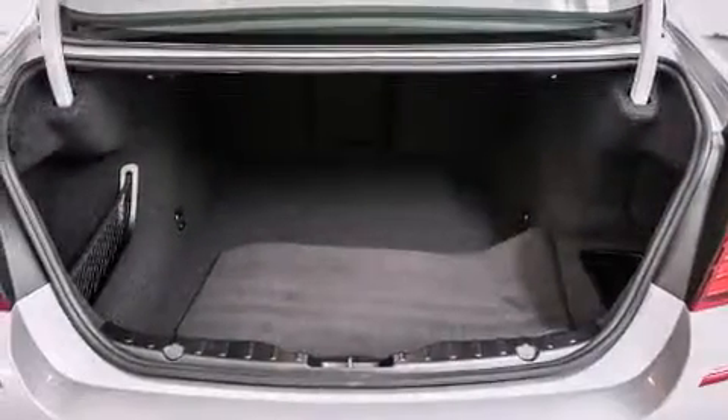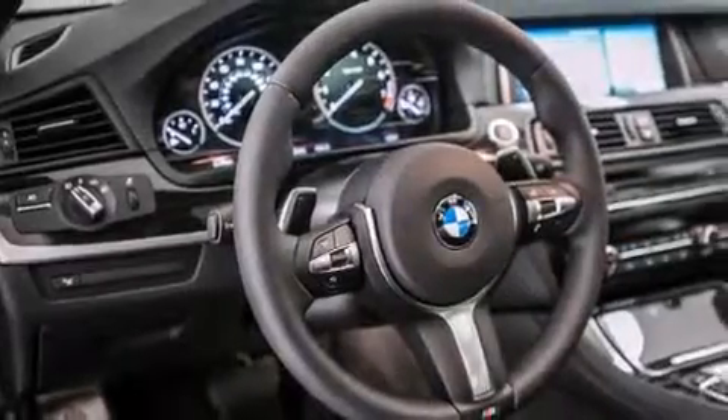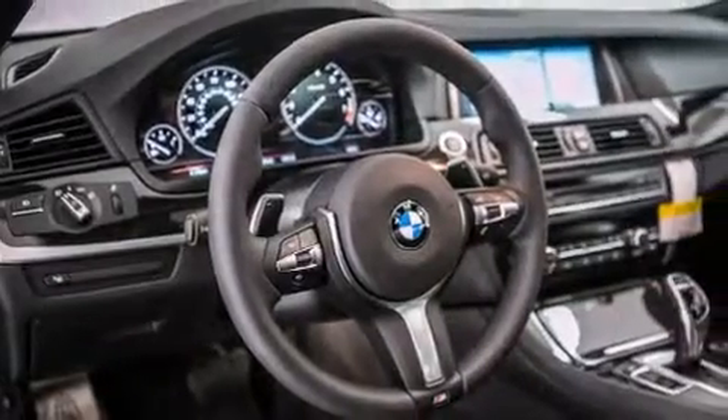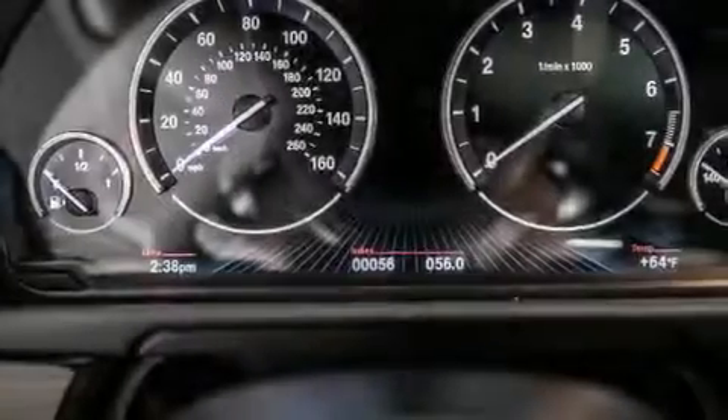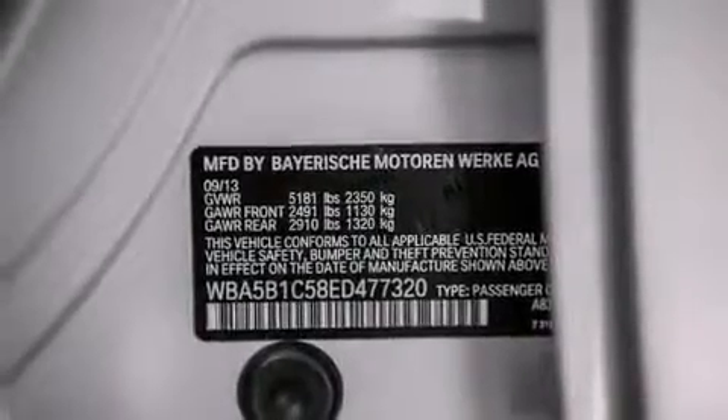Its top features and packages include the premium package, the driver assistance package, a navigation system, a rear-view camera, comfort access, a power moonroof, heated seats, the M-Sport package, a sport suspension, and high-intensity discharge headlights.